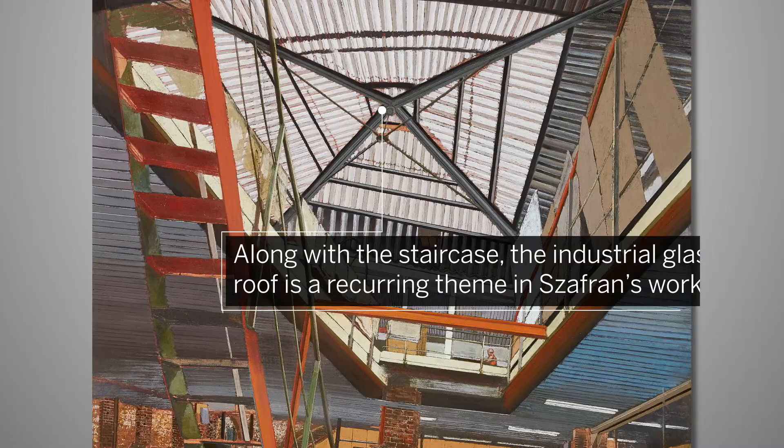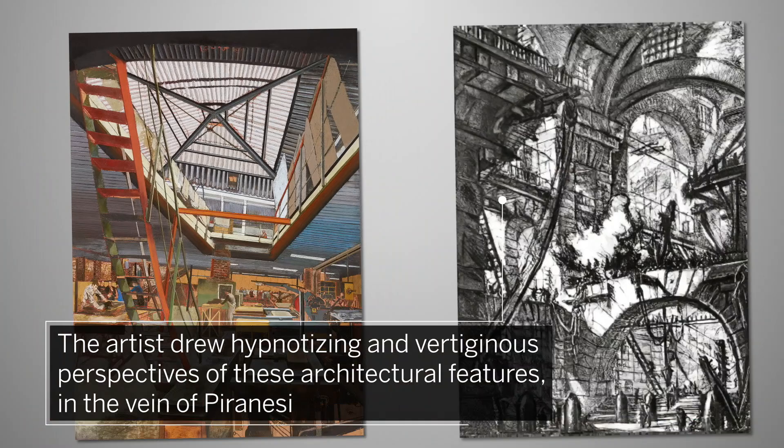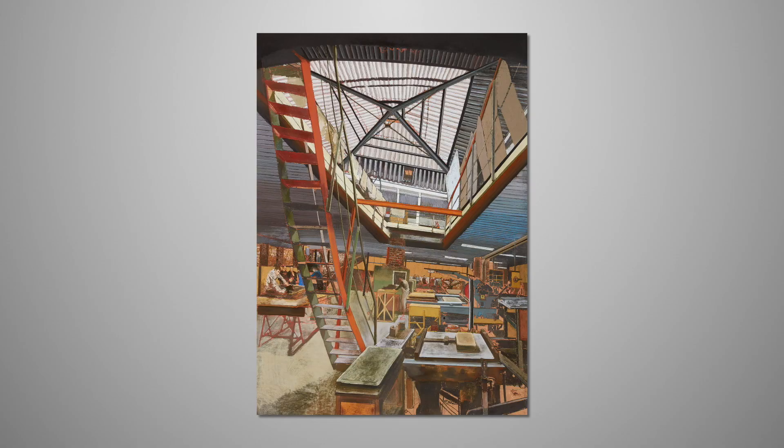Along with the staircase, the industrial glass roof is a recurring theme in Zaffran's works. The artist drew hypnotizing and vertiginous perspectives of these architectural features in the vein of Piranesi.